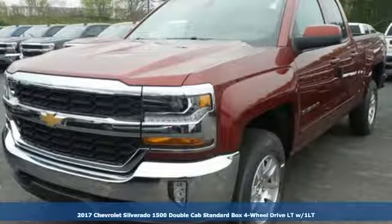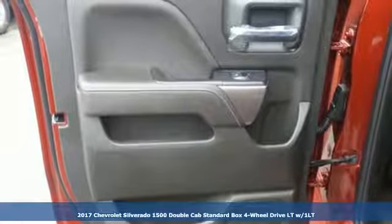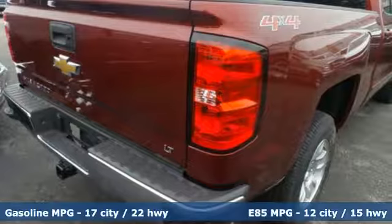Here's a 2017 Chevrolet Silverado 1500 — as strong and reliable as they come, with advanced technology that keeps your day productive.